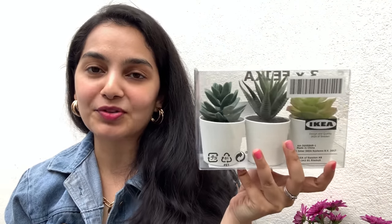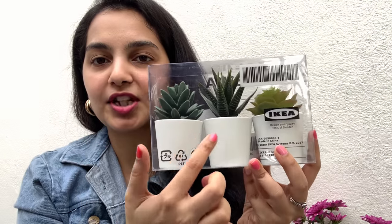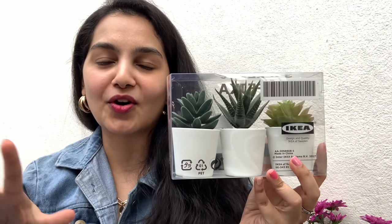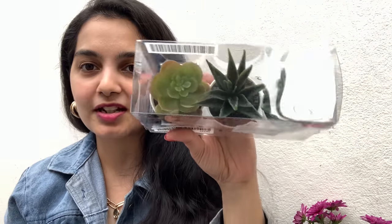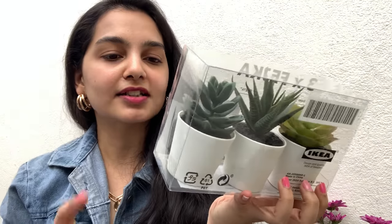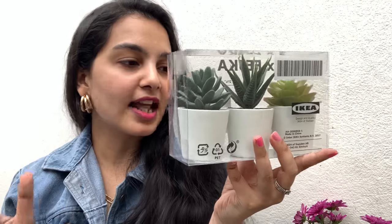The next item I bought is these three succulents. They're artificial ones — I've been eyeing them for a really long time and I finally found them. They come in three different varieties and look super cute. They can make any corner or table look really nice. They look very real too — they don't look artificial at all. They have this white pot which is very classy, and this was priced at only rupees 299.